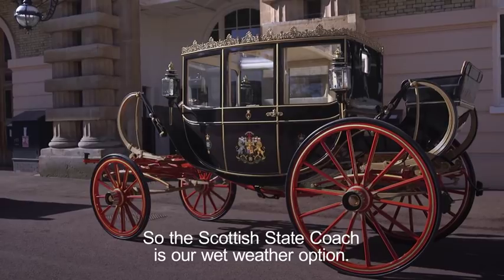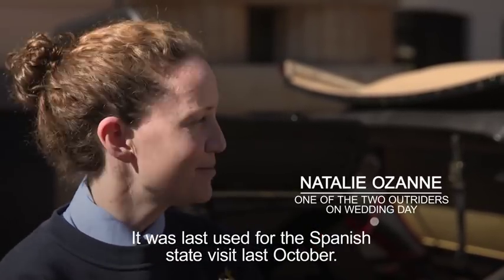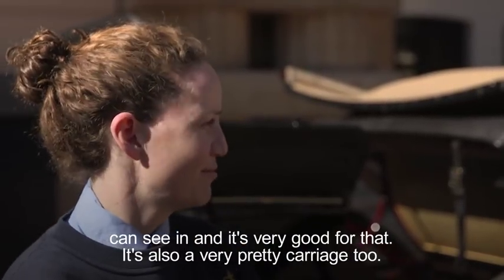The Scottish state coach is our wet weather option. It was last used for the Spanish state visit last October. It is a big favourite only because it has a glass ceiling. So crowds higher up, people positioned higher up, which there will be a lot at Windsor, can see in and it's very good for that. It's also a very pretty carriage too.